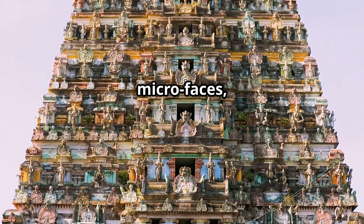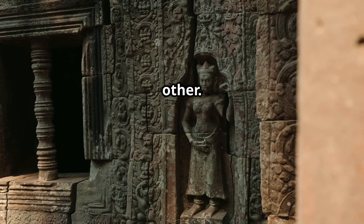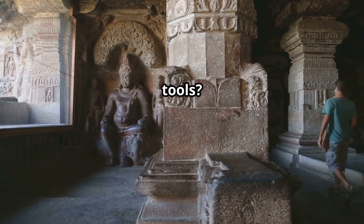Inside a statue there are micro-faces, and if you insert a toothpick in one ear, it comes out the other. Who carved this? With what tools? No answers.